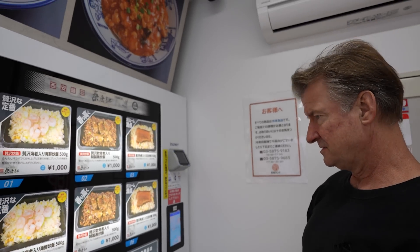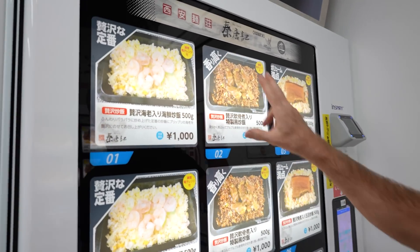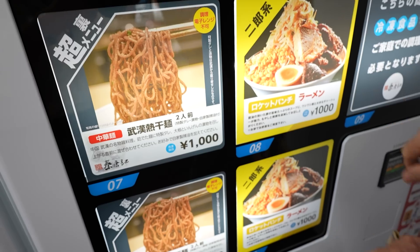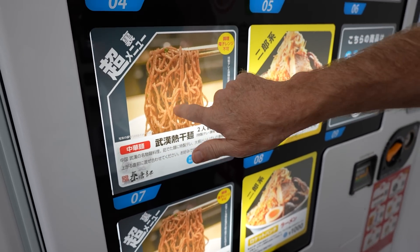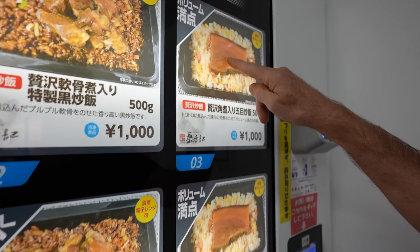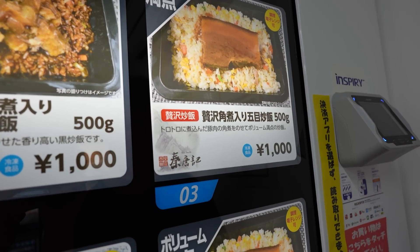Next up is the mostly rice dishes here on the top — so meat served over rice. And then they've got these really super meaty ramens. Some noodles here from Wuhan — the Wuhan noodles. I think I'll pass on those. I'm going to do this — the big giant pork here. It looks giant. We'll see. 1,000 yen.